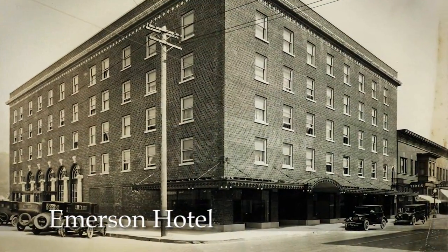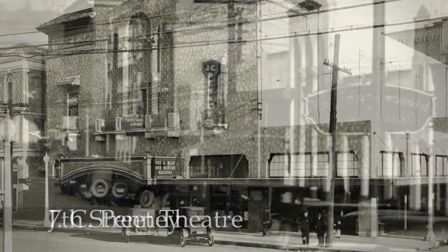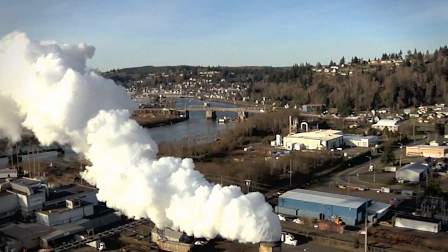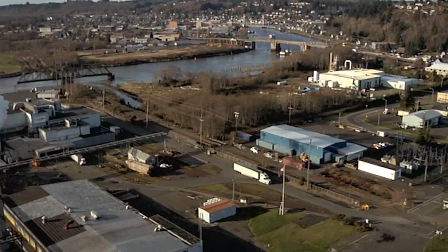In the mid-1920s, the population had really swelled. There was a lot of new construction downtown and in other parts of the community — both industrial, commercial, and residential. The downtown in 1924 saw the construction of the Emerson Hotel. The 7th Street Theater was constructed in 1928. J.C. Penney's built a new department store in 1928. The city of Hoquiam was planning a new city hall to be built in 1929. We've got a lot of waterways here in Grays Harbor — the Wishkah, the Chehalis, the Hoquiam River — they all need to be crossed if you're going to get from point A to point B.